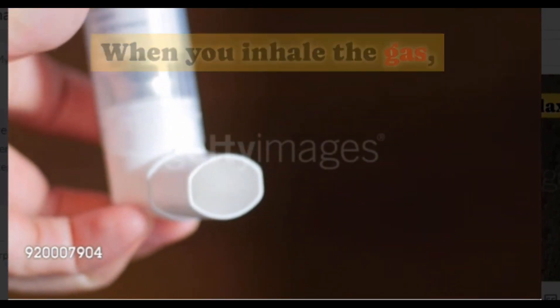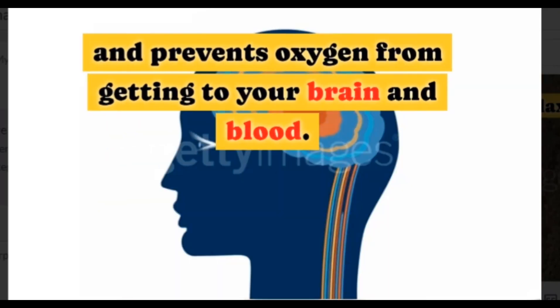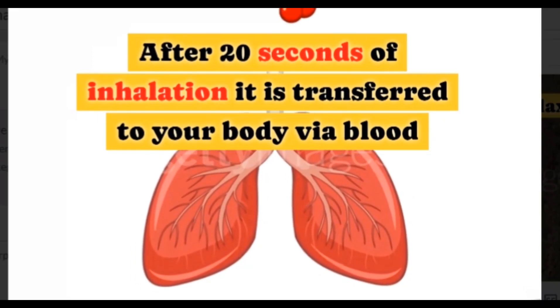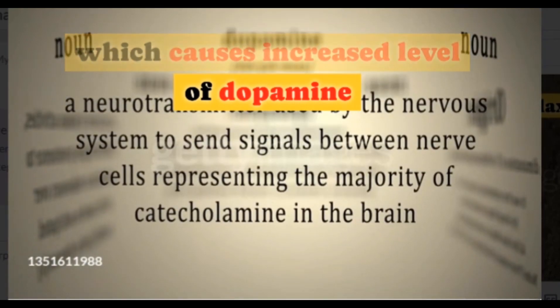When you inhale the gas, it displaces the air in your lungs and prevents oxygen from getting to your brain and blood. After 20 seconds of inhalation, it is transferred to your body via blood, which causes an increased level of dopamine.